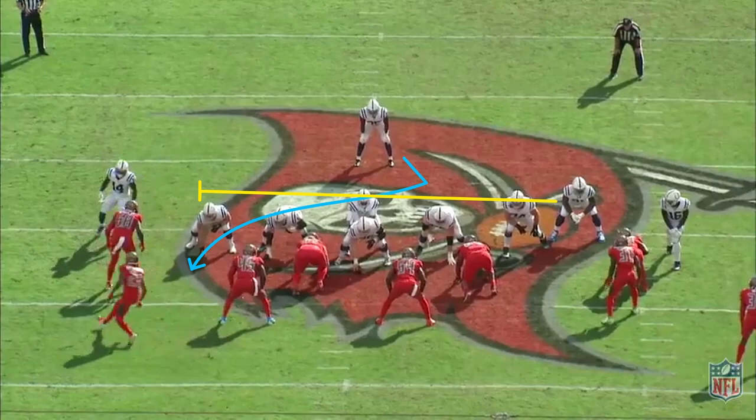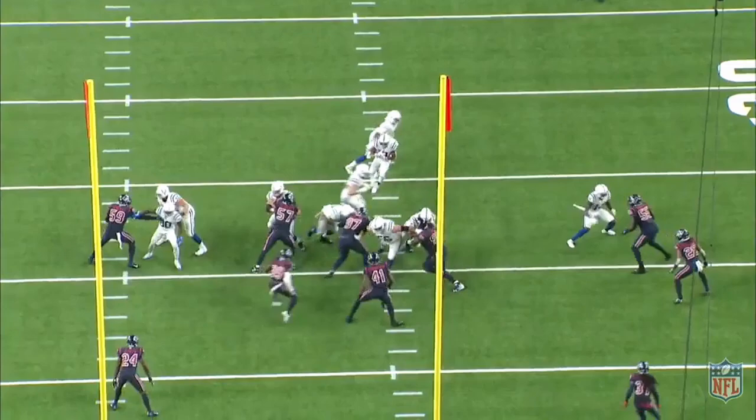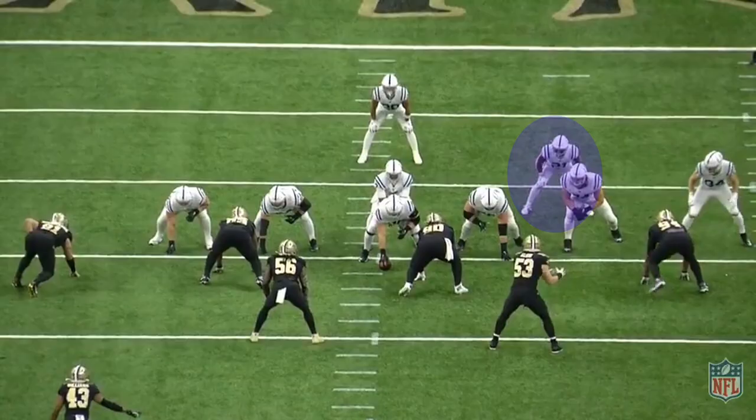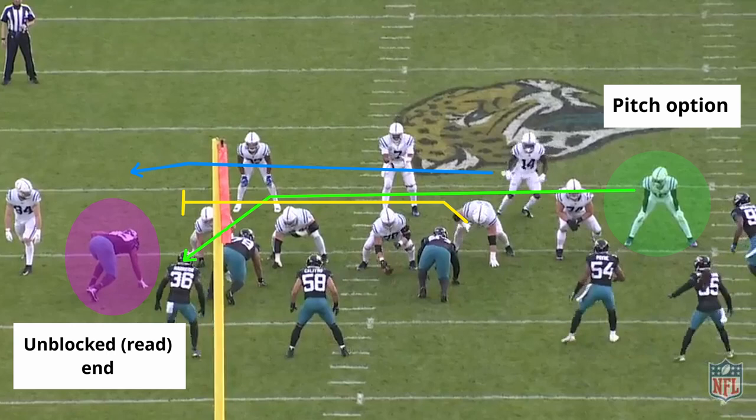A small wrinkle to add to the outside zone look is to put in a split flow with the H-back coming across the formation to attack the backside defensive end, who's usually left unblocked. This allows for more space on cutbacks in case defensive ends or outside linebackers stay tight to the line and hold contain. If defenses are falling asleep on that backside crunch action, the Colts will just hand it off to the H coming across on a jet action.